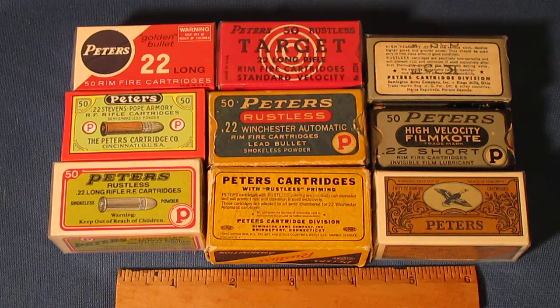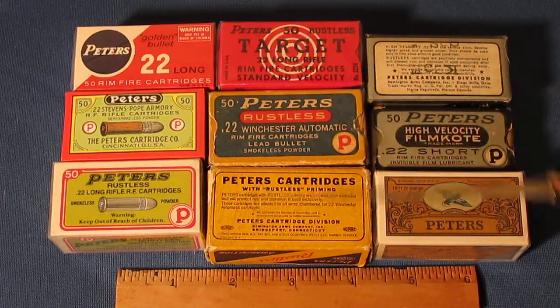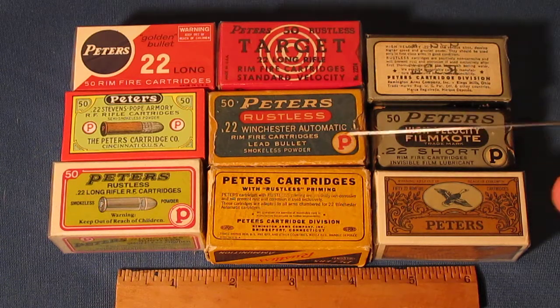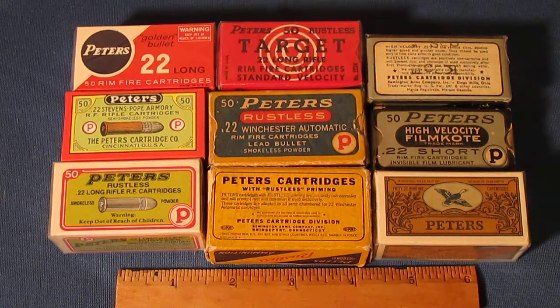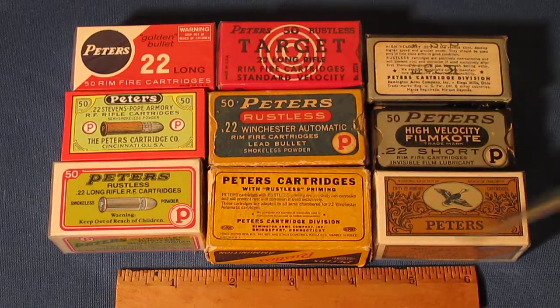Then sometime around 1928 they introduced this box. I'm not sure what the thinking was — as far as I'm concerned they downgraded: not nearly as colorful, not nearly as attractive. This particular design ran up until about 1948. There were a lot of overlaps in Peters, which makes it exciting for a collector. The interesting thing about this packaging is that the back design — the flaps — changed many, many times over those years. There are literally hundreds, possibly a thousand different variations of this particular box.